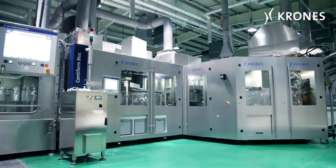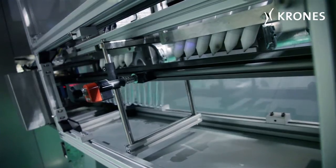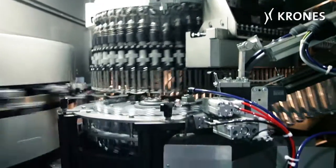Top-class hygiene conditions are vital to our client, which is why the Krones Prejet is featured as well. The preforms are cleaned using ionised air, with UV light eliminating any harmful germs.